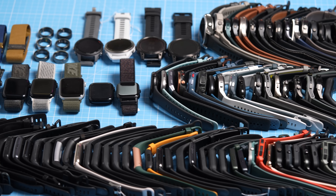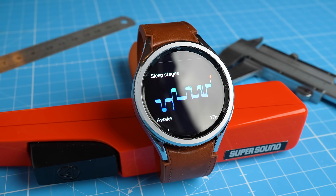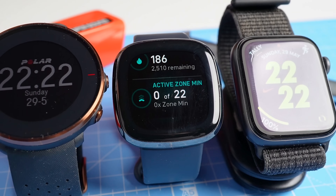I went through hundreds of scientific publications to find the best sleep trackers that money can buy depending on your budget. Is it Apple, Google, Samsung, Oura, Whoop, Garmin, Polar, or maybe Fitbit? Well today you're gonna find out.